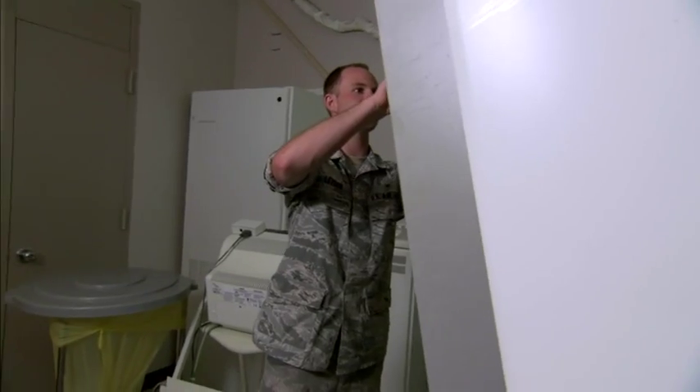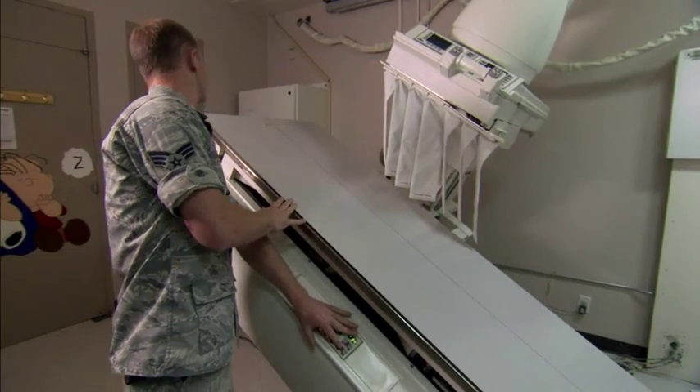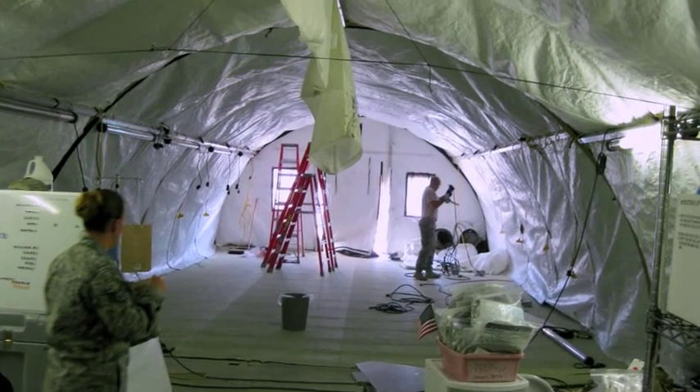We maintain over 170,000 pieces of biomedical equipment worth over $1.8 billion. When we're deployed, we're the go-to airmen for infrastructure support.